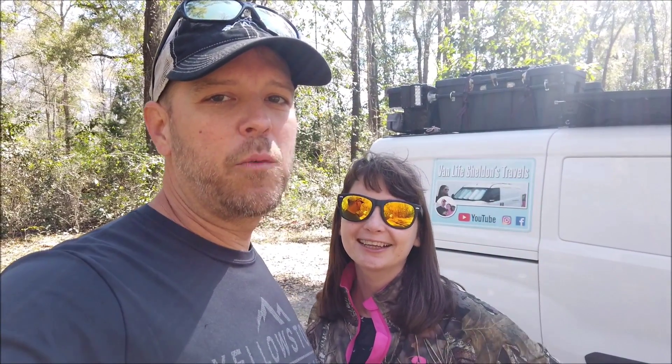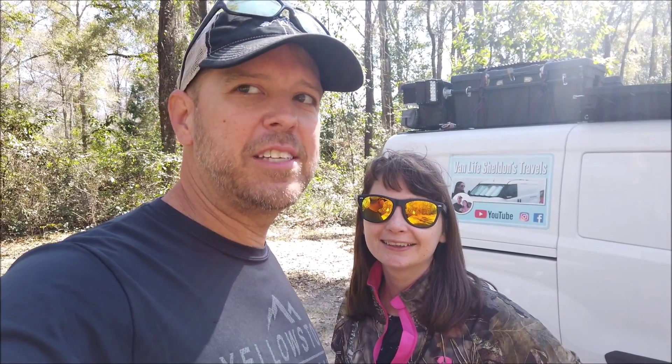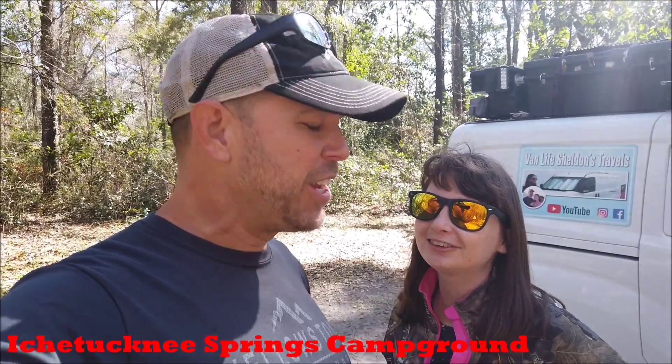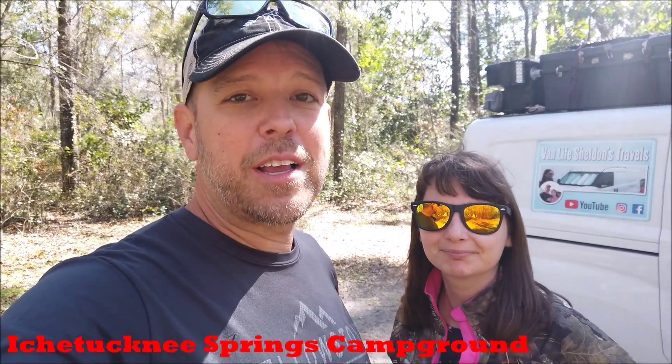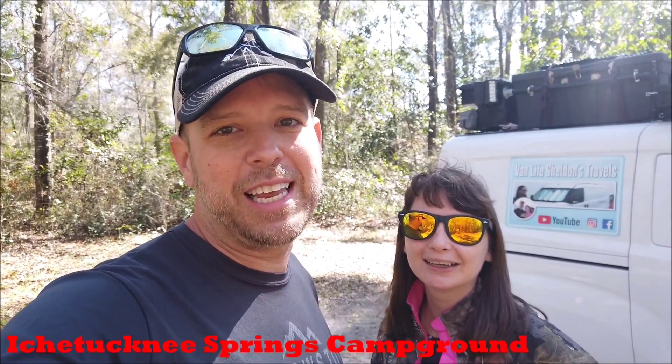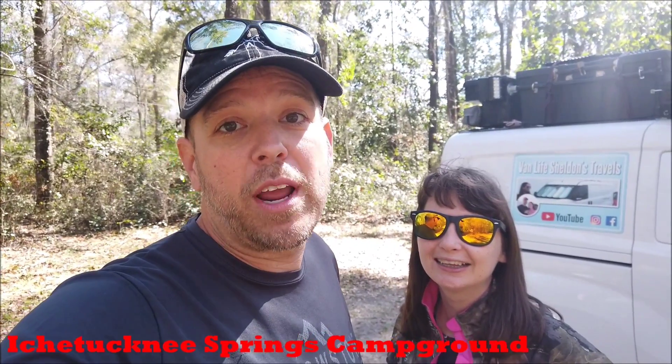Welcome back guys, I'm Mike and I'm Stephanie, and we're Vanlife Sheldon's Travels. Sheldon is our little yellow-belly slider turtle swimming around in the tank this morning. We're still here at the Itchawacha campground — I butcher these Native names — but it's a really great campground. If you haven't seen the past video of us arriving and getting checked in, go check it out.